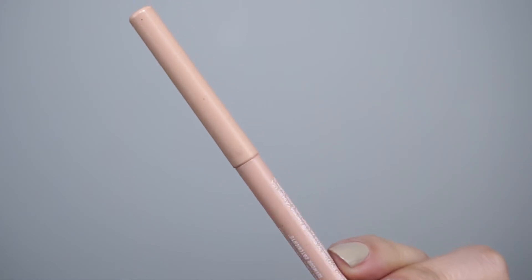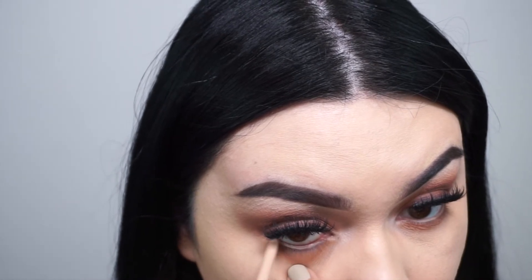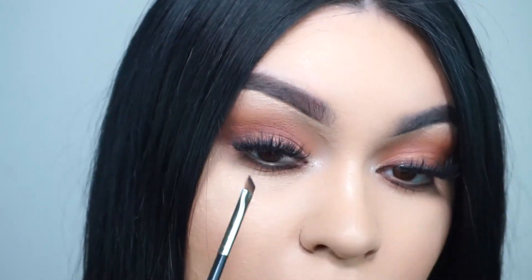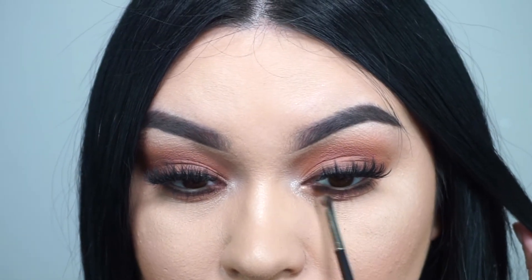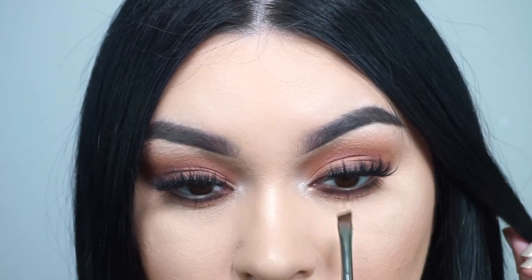For my waterline, I'm going in with the Mr. Right long-lasting eye pencil from BOM Cosmetics in the shade 'Say More Date Nights.' I wanted to intensify my lower lash line a little more, so I took my MAC 266 brush with shade Eight and setting spray and started to smoke out my lower lash line to make it a little more smoky.